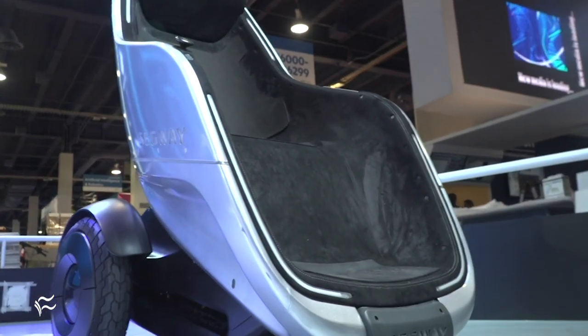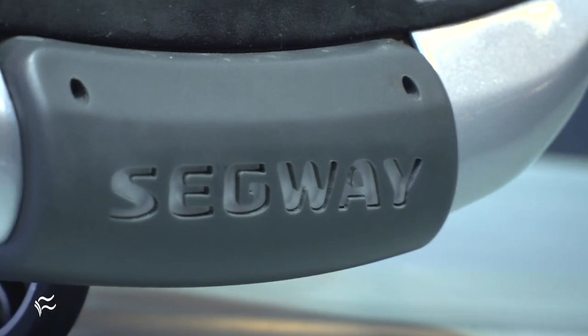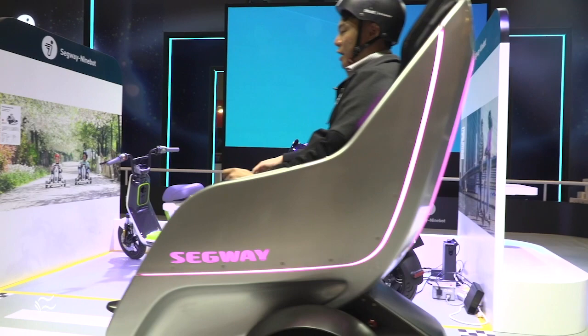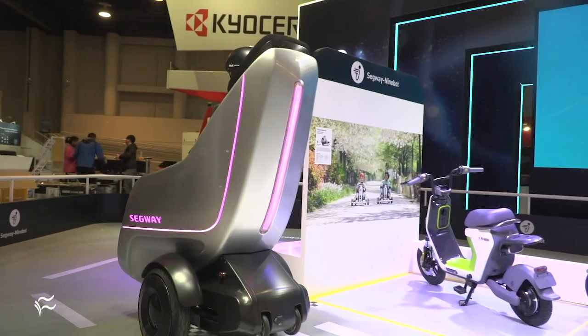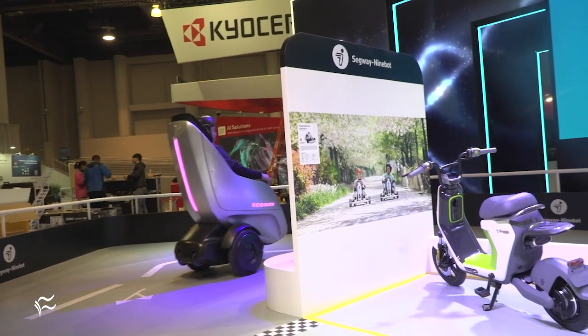The use cases that we are seeing for this pod is that people can use it for enclosed campuses. This is still a concept model, but eventually you will see it in shopping malls, in airports — basically applying to Segway's vision of simplifying the moving of objects and people, giving people a very comfortable experience riding from A to B.